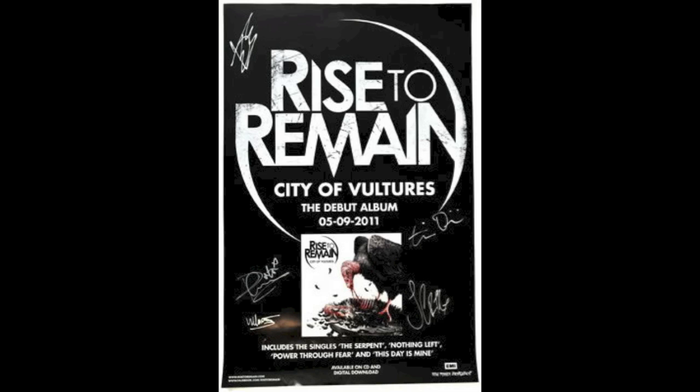The background of the poster is black, which is a very typical colour of the genre that Rise to Remain are in. Finally, the small printing at the bottom is like who produced the album and what record label they belong to. But mostly the most prominent feature is Rise to Remain's name, as they want fans to see who it is.